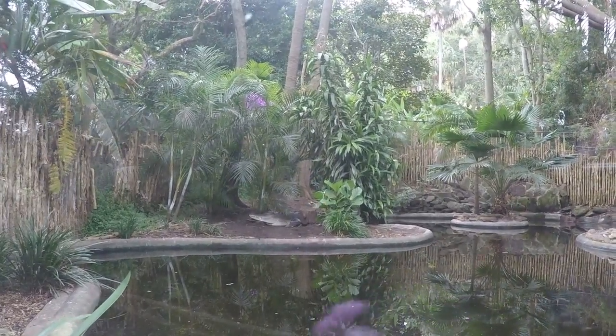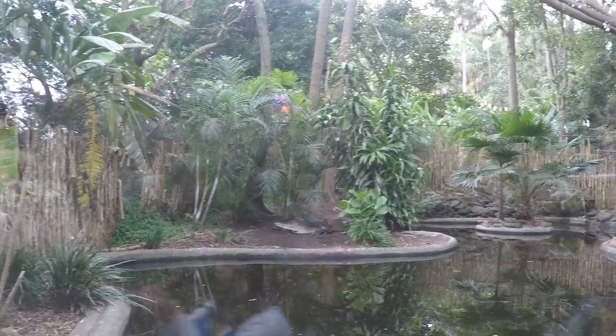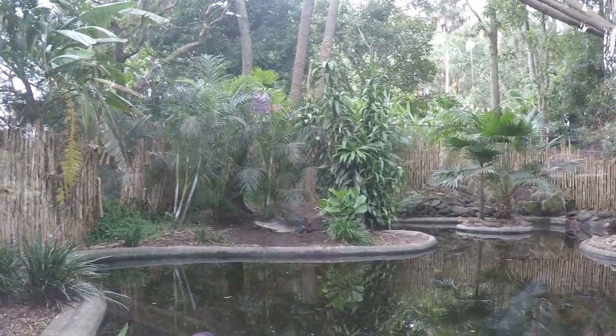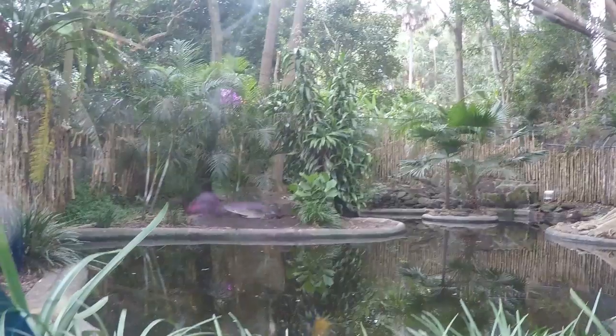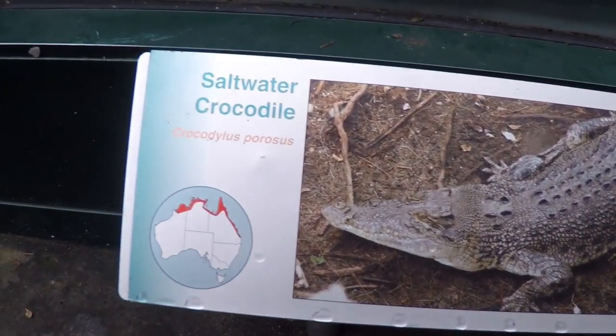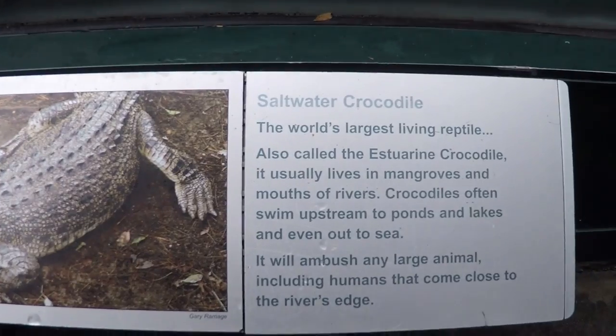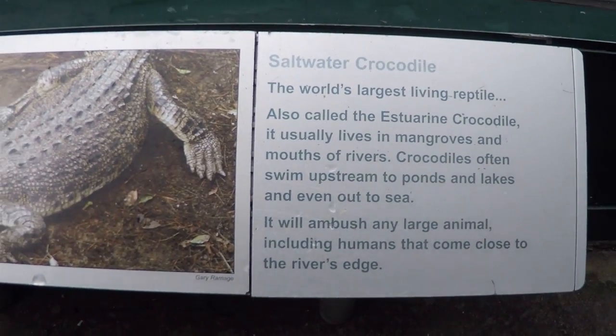The saltwater crocodile, or salties as Australians like to call them, are the largest living reptiles in the world and can grow up to 23 feet in length and can weigh up to 2,200 pounds. They can be found in Southeast Asia and Northern Australia. They are excellent swimmers and can venture out into the ocean from their normal habitats near deltas and estuaries.